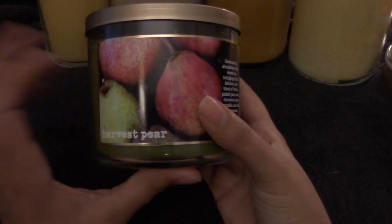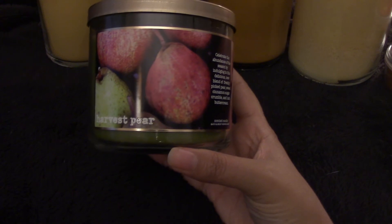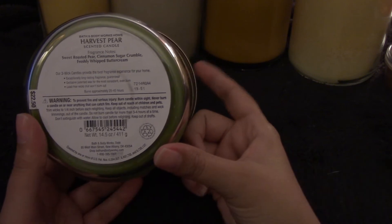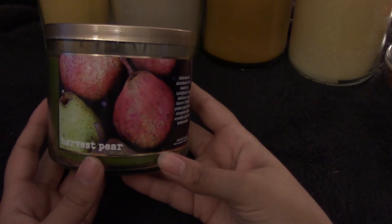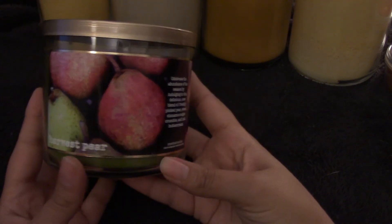Another candle I just picked up along with the Pepper Plum is Harvest Plum, and this is sweet roasted pear, cinnamon sugar crumble, and freshly whipped butter cream. I went back and forth between this and maybe four other candles, and ended up buying these two at the $12.50 sale, so I'm pretty excited for that.